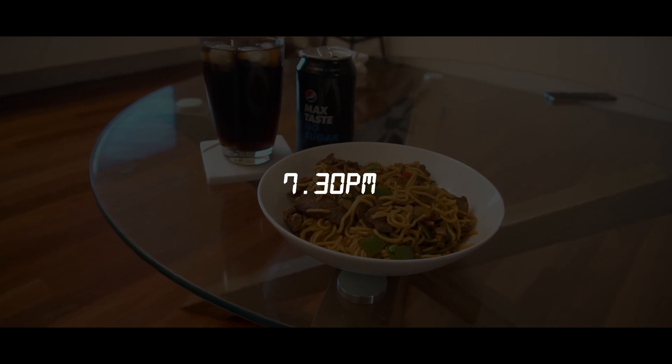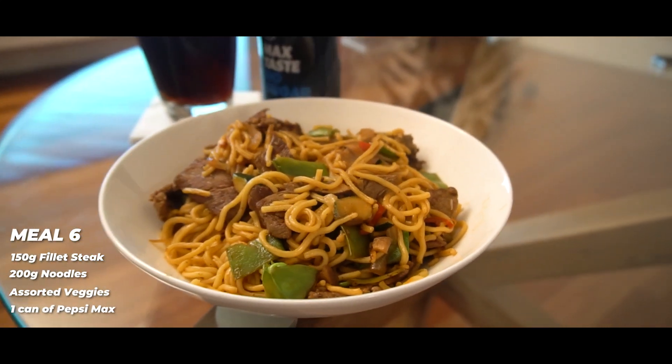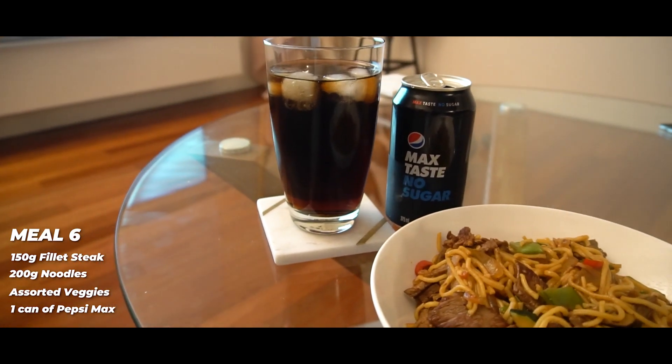Dinner is served. Got a little homemade stir-fry: about 150 grams of fillet steak, 200 grams of noodles, and some assorted vegetables — green veg and some mushrooms. Throwing this one down with a Pepsi Max.